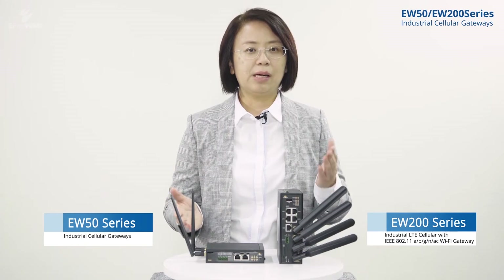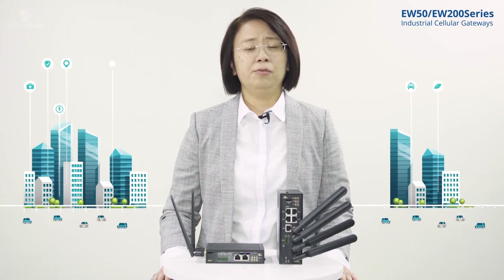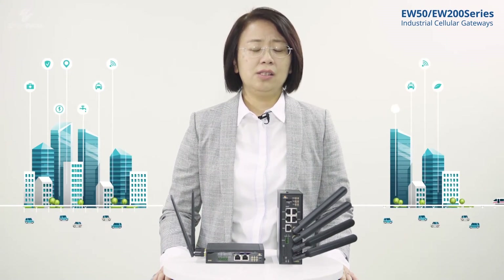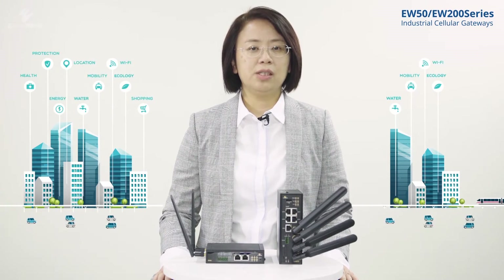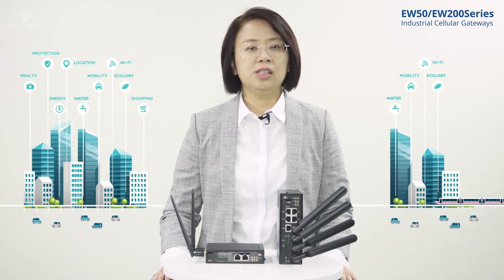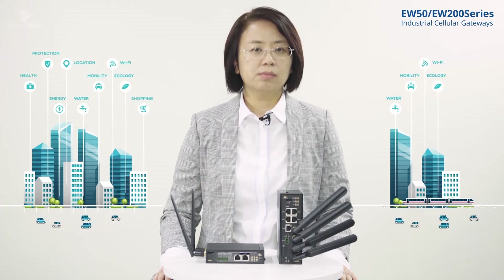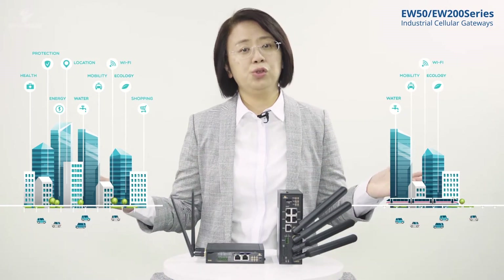It is an honor to introduce EtherWAN's industrial 4G LTE cellular gateway products, EW50 and EW200. Due to the booming of IoT deployment to bring lots of field-side equipment up to the Internet, many system integrators start to get rid of cabling limitations and geographical constraints and adopt wireless and cellular transmission technology to industrial applications.